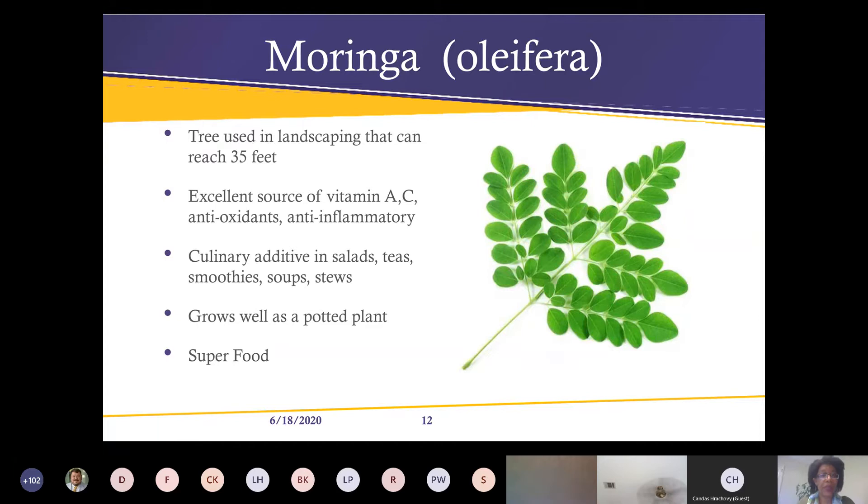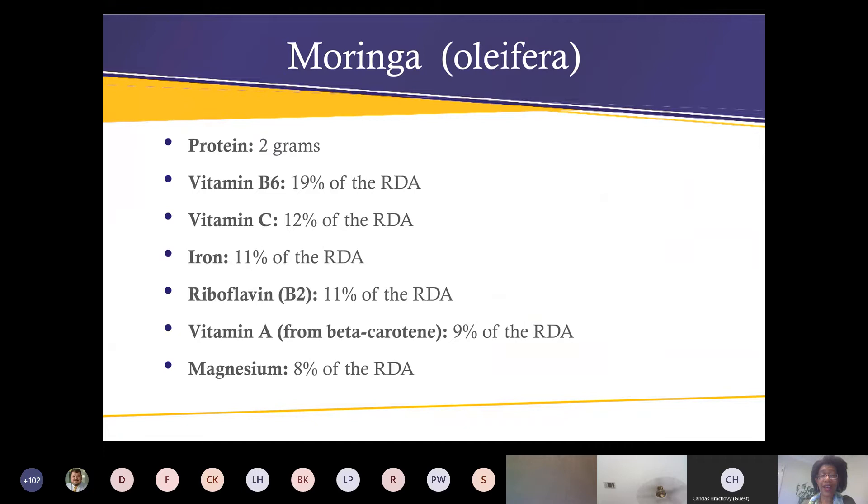In the landscape the tree can reach about 35 feet tall, though typically it doesn't get quite that big. In the wild it can reach up to 40 feet. It's an excellent source of vitamins A and C, is anti-inflammatory, and has antioxidant properties. You can use it in smoothies, salads, teas, soups, and stews. I told you all it's my favorite plant — look at all those vitamins and nutrients.